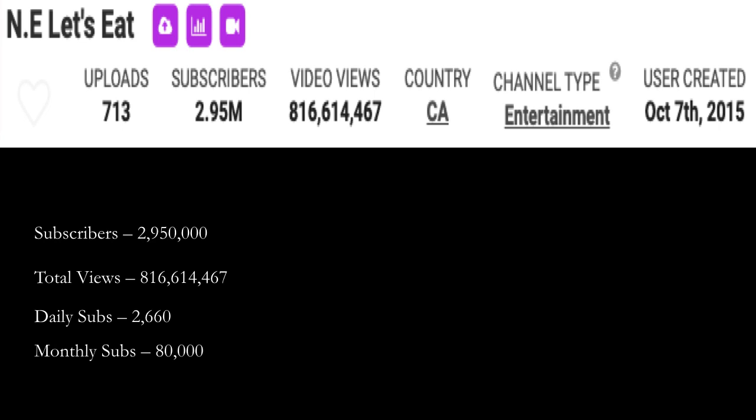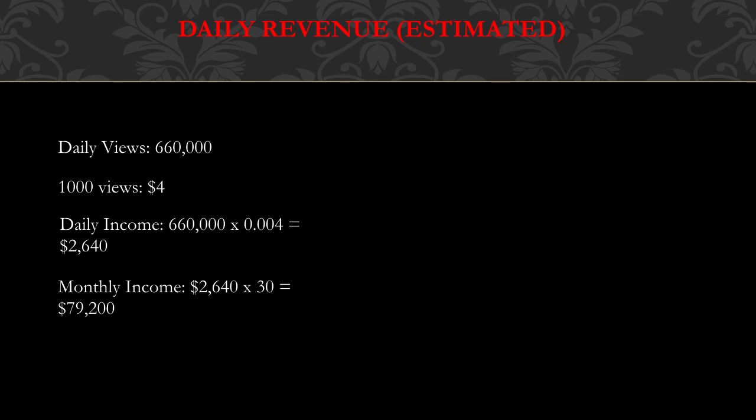Let's go over N.E. Let's Eat's YouTube channel. They have two million nine hundred fifty thousand subscribers. Total amount of views is eight hundred sixteen million six hundred fourteen thousand four hundred sixty-seven. Daily subs are currently two thousand six hundred sixty, and monthly subs are at eighty thousand.